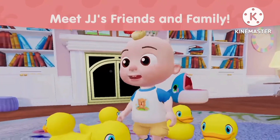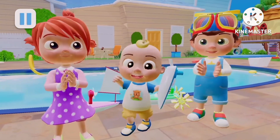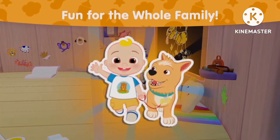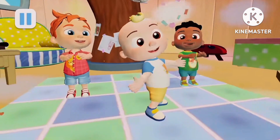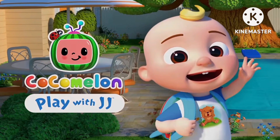Meet JJ's friends and family as they explore his home and play with interactive objects. This playdate is fun for the whole family and easy for the littlest Cocomelon fans to explore. Come play with JJ and download the mobile game today with Netflix Games.